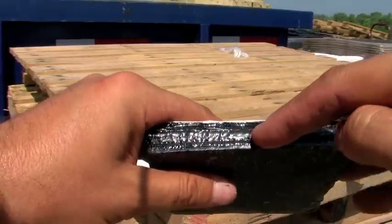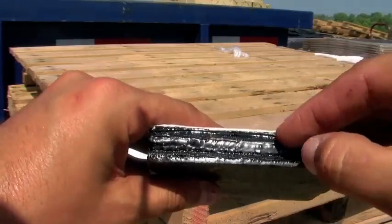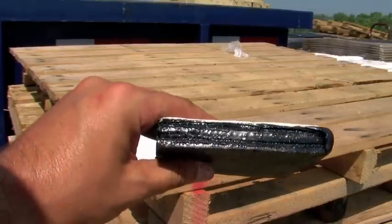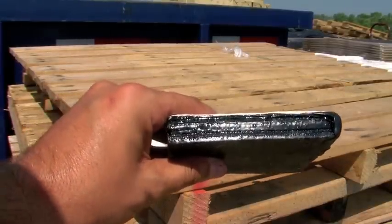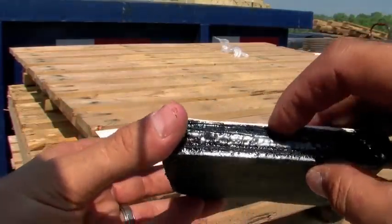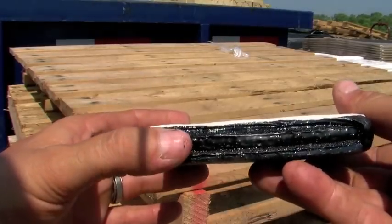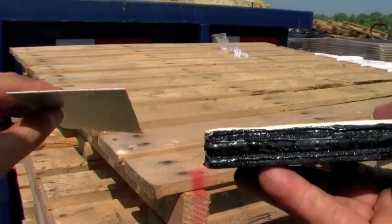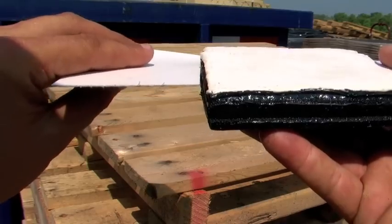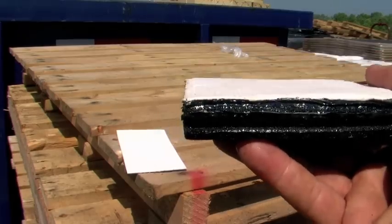Then we have the polyester reinforcement in there, and then a second layer of asphalt. Our polyester reinforcement is 10 times thicker each layer than the reinforcement in traditional hot asphalt roofs. After that polyester, we have another layer of thick rubberized asphalt, and then two layers of Durox Teal Coat, which makes it highly reflective. If you look at the camera, you can notice that our coating right there is about the same thickness as the entire roof system of our competition.